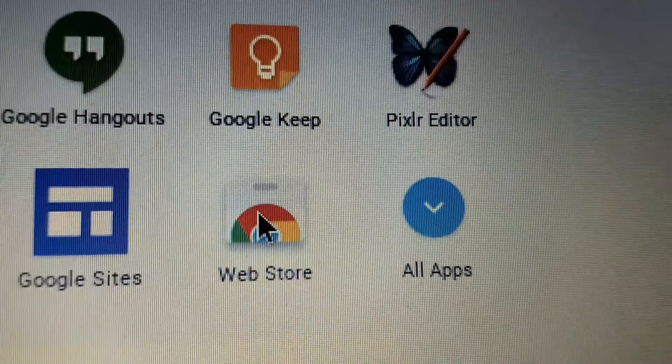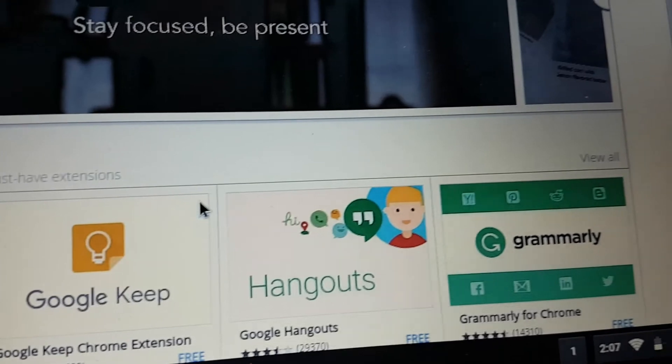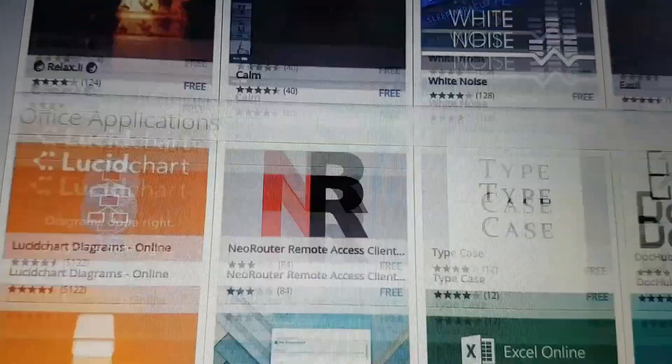Chrome OS has its own web store where you can download extensions and apps to improve the functionality of your Chromebook. And now there are actually Chromebooks that support the use of Android apps, which brings the whole Android marketplace into your Google Chromebook.